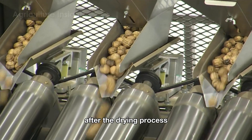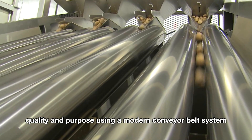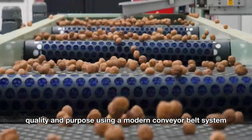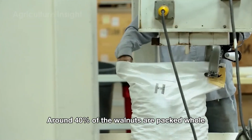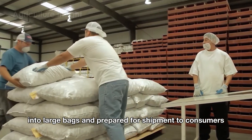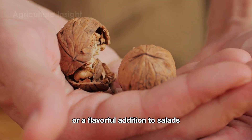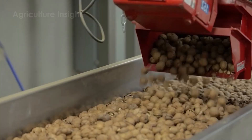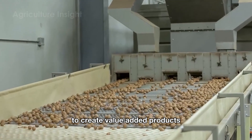After the drying process, walnuts are sorted and categorized by size, quality and purpose using a modern conveyor belt system. Around 40% of the walnuts are packed whole into large bags and prepared for shipment to consumers for common daily use, such as a healthy snack or a flavorful addition to salads. The remaining walnuts undergo further processing to create value-added products.